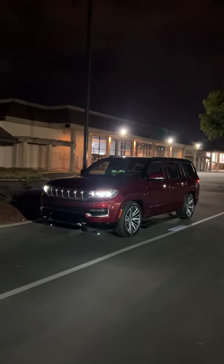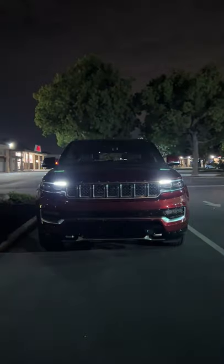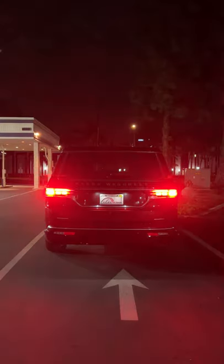Hey crew, here are the coolest parts of the Jeep Grand Wagoneer at night. There's a welcome for you when you unlock it — front and back.